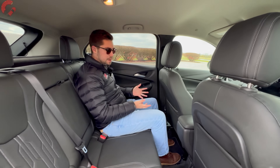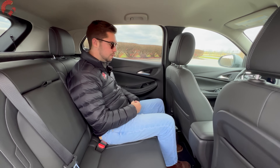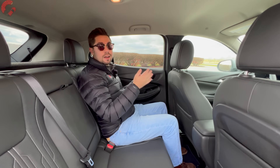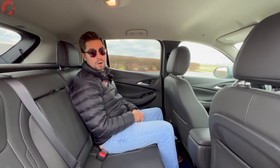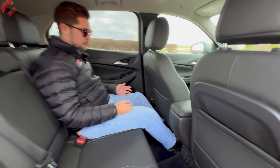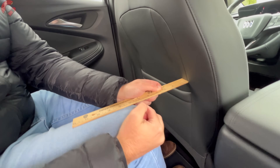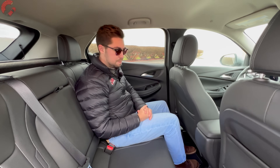For a vehicle in this segment you'd expect tight rear space, but it's actually pretty nice. You get about 36 inches of legroom and 38 inches of headroom. If you're choosing between the Encore GX and the Envista, you'll have significantly more headroom here because the roof is taller and less sloped. Feet slide easily under the front seat, and with our driver at five-foot-eight there's about six inches of knee space.